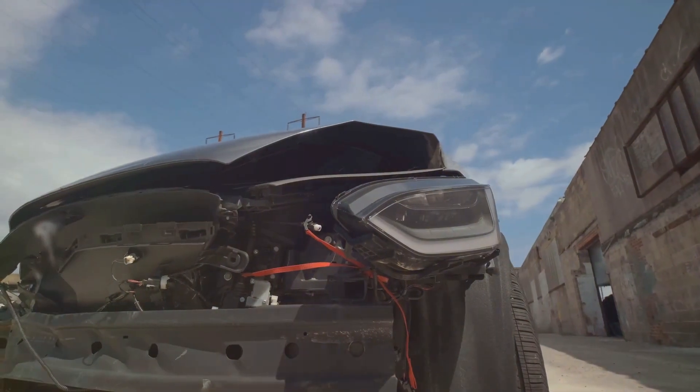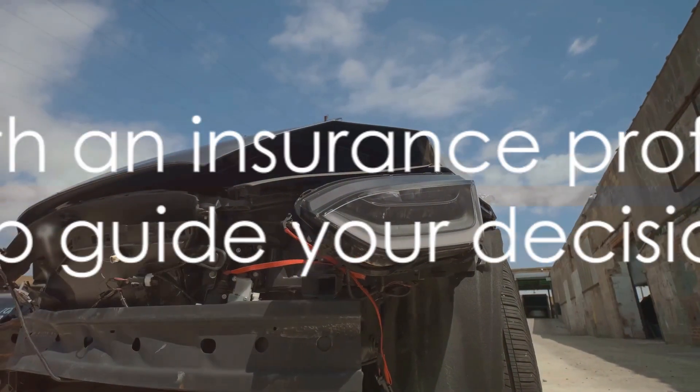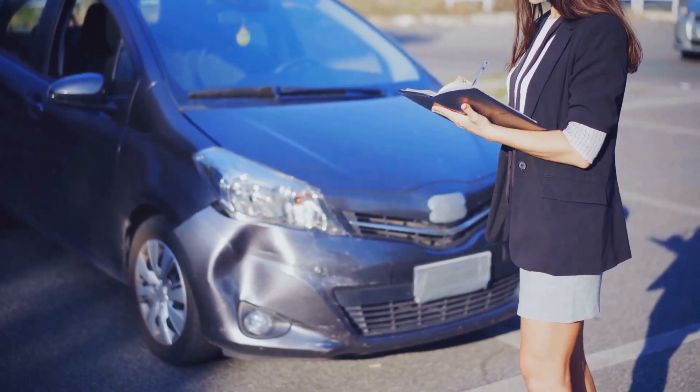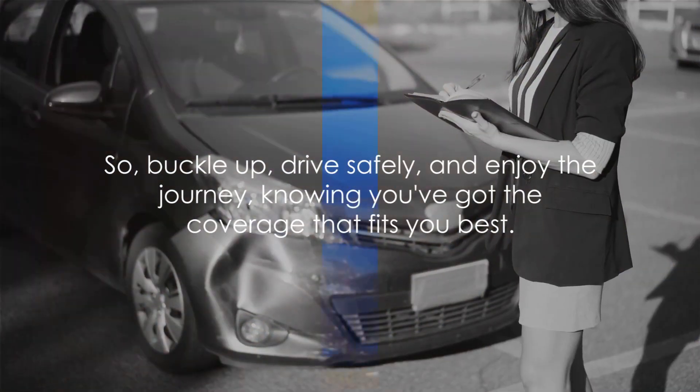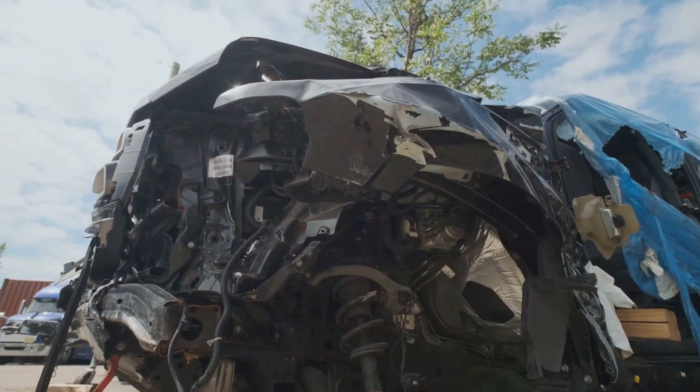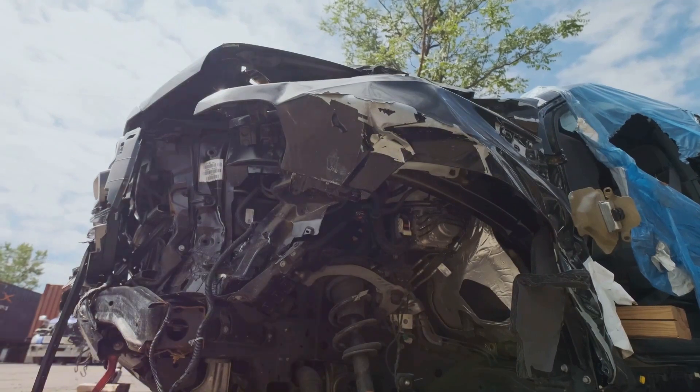Next, we have medical payments coverage. If you or your passengers are injured in an accident, this coverage can help with medical expenses. It can cover things like hospital stays, surgery, and x-rays. It's a bit like having a safety net, catching those potentially high medical costs that can follow an accident.